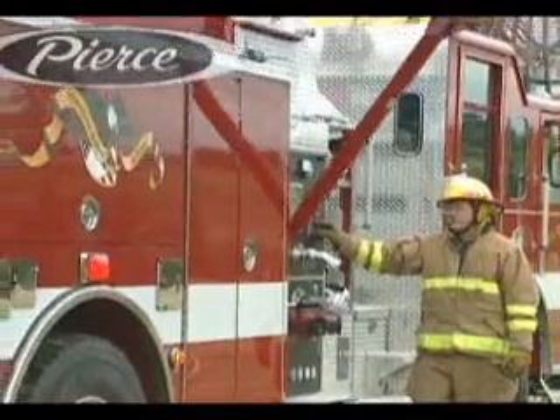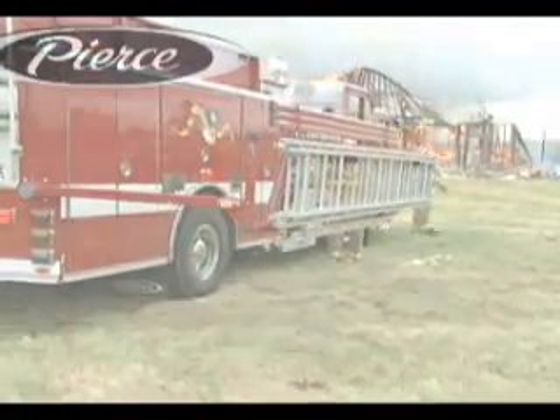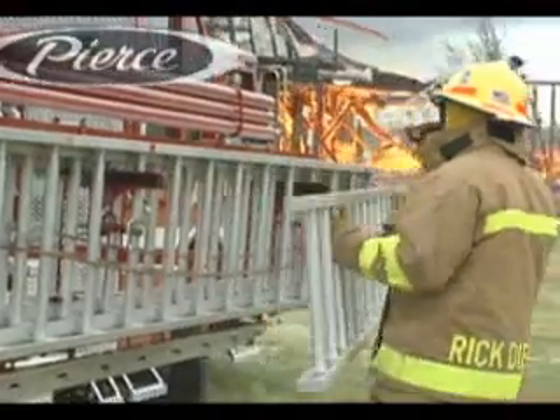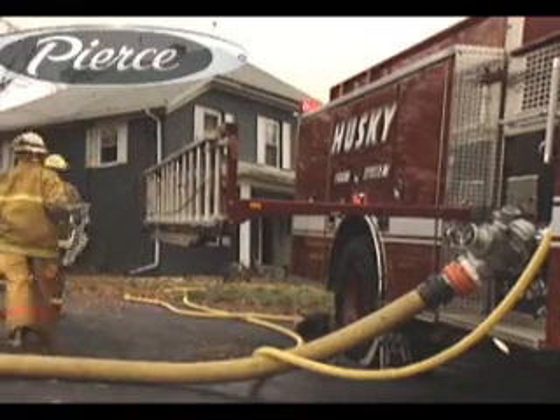Ladder racks that deploy off the side of the truck have solved many problems. But not all. Fire departments that work on narrow streets, streets with lots of curbside parking or heavy traffic, simply don't have enough room to deploy a ladder from the side of the truck. Or they take unnecessary risks while deploying it near fast-moving traffic.